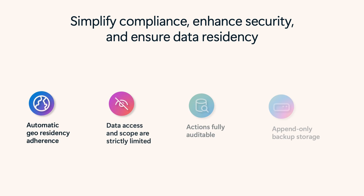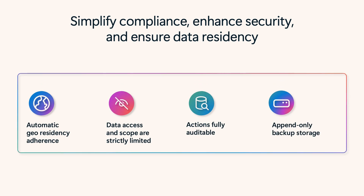Backups stay within your tenant boundary, honoring geographic residency requirements without any additional configuration. Backup also limits what an application can see and what it can do with your information, which boosts your security posture and limits potential attack vectors. Actions are fully auditable, and backup content can't be modified.